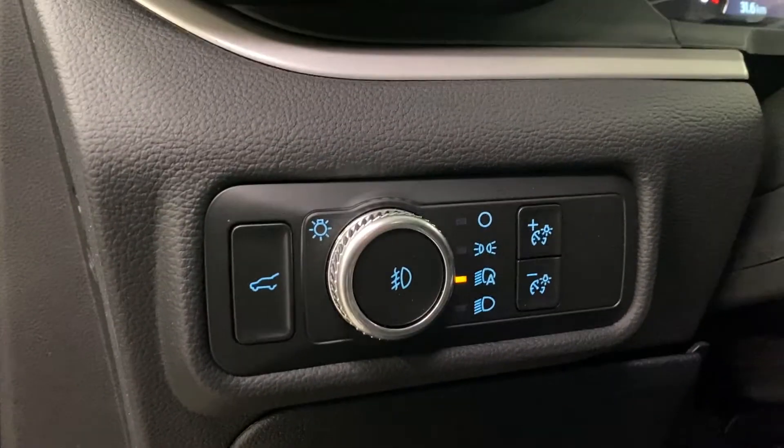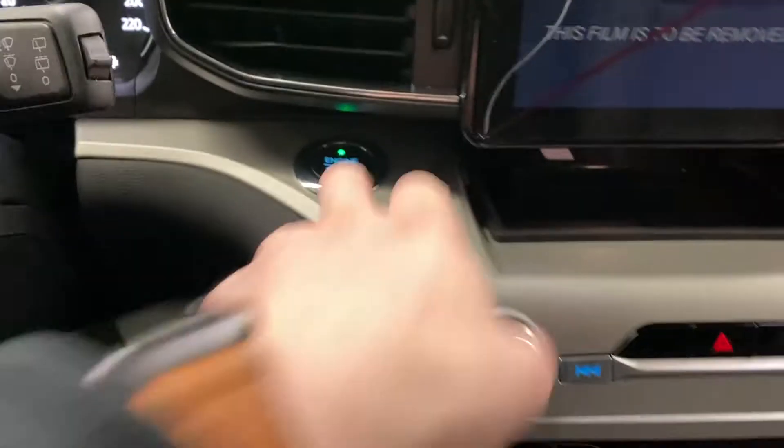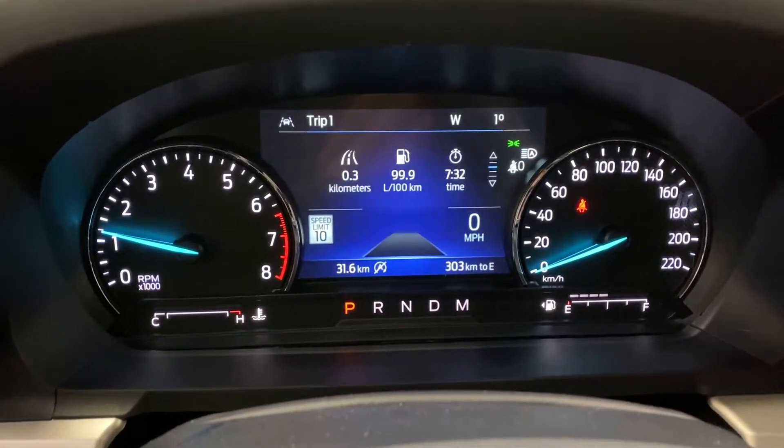To the left of the steering wheel you've got your trunk release, lighting controls, and dashboard dimming. You've also got paddle shifters behind the steering wheel. You get push button start and an LED lighting system up here — very nice and bright.